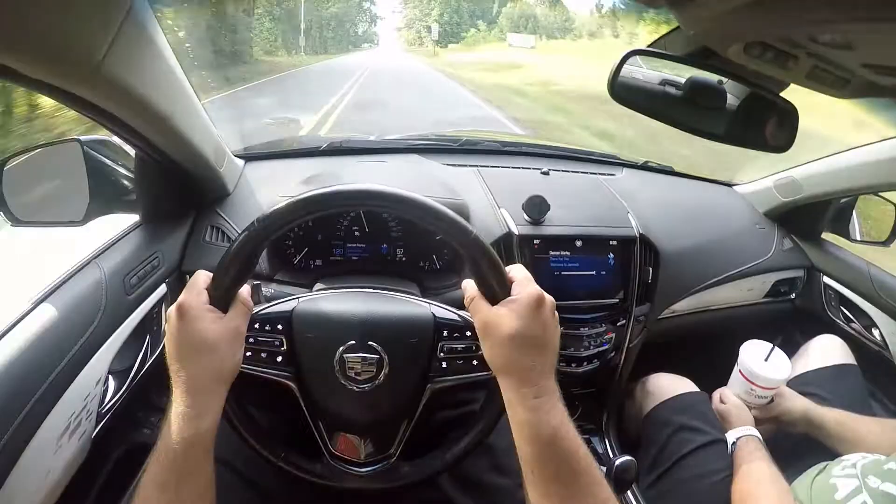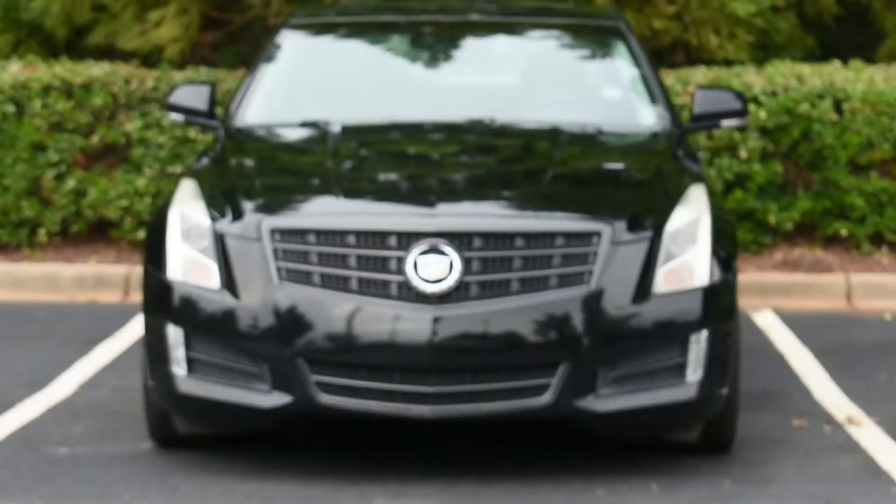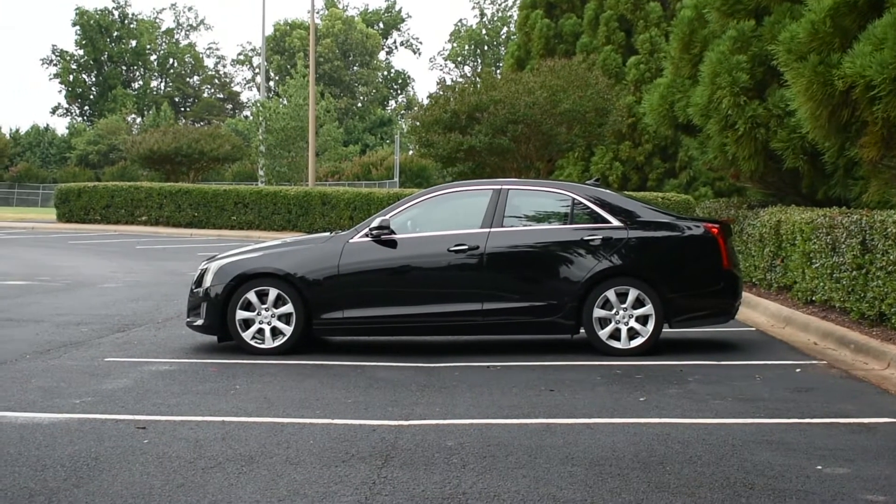GM parts bin interior. Cadillac user experience. Tiny rear seat. Whatever, I don't care. This car has no business driving this good. Holy crap, Cadillac — you really took it to the Germans here.